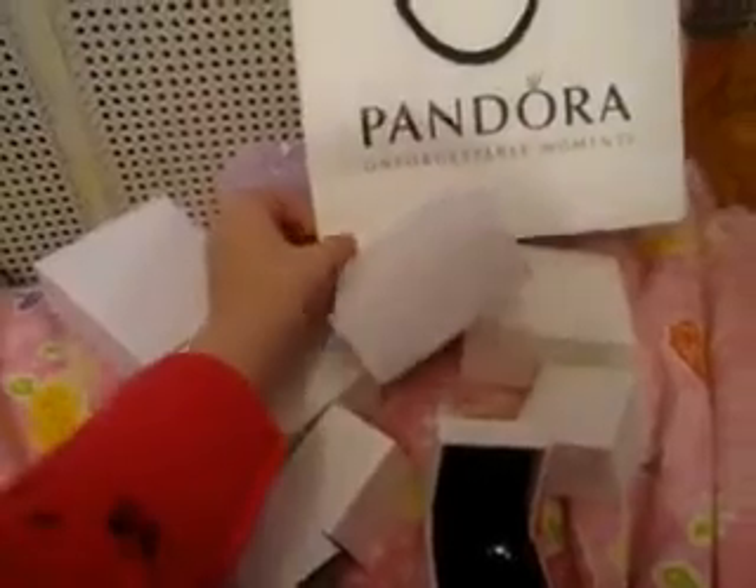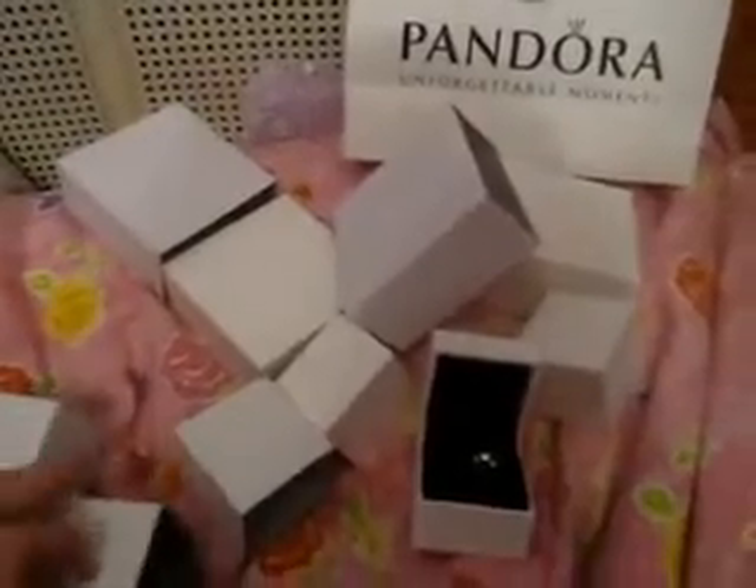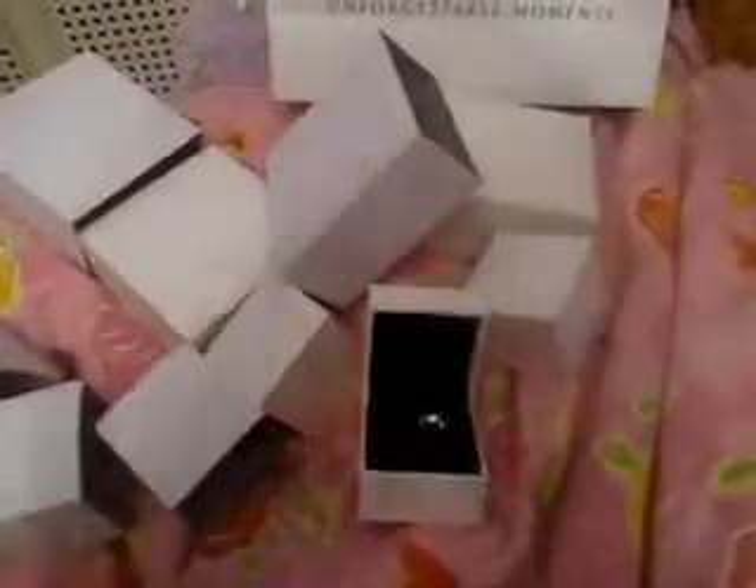So yeah, this is all I got from Pandora. Hope you like it. And I think I have seven charms now. If you want to see a video of all my charms and all my charm bracelets, just comment below. And thanks for watching. Bye.